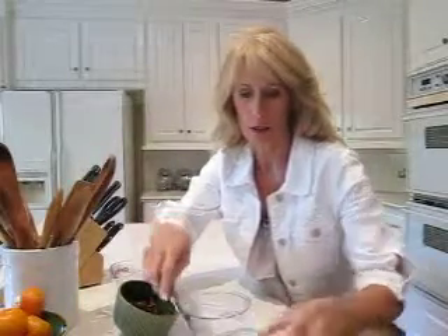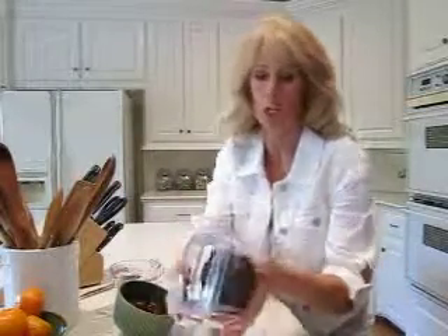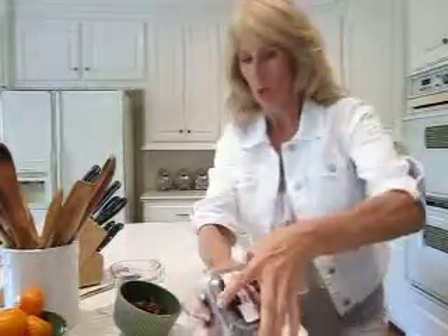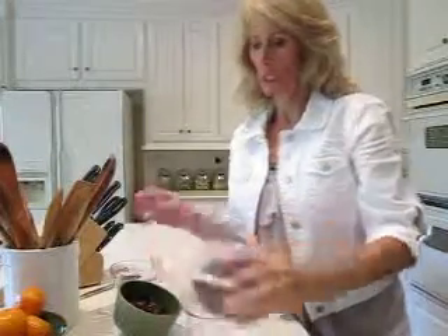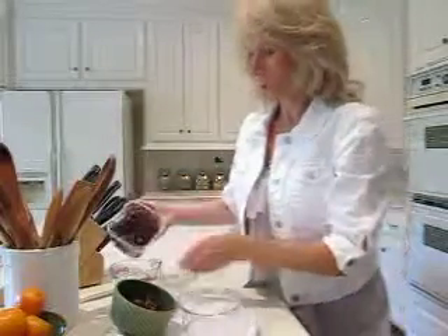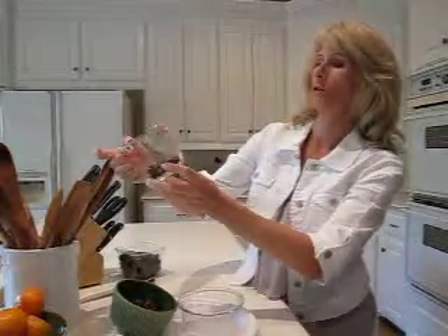Today we are going to have a real treat — who doesn't love dark chocolate covered almonds? I saw these at Randall's, but Trader Joe's has some really yummy ones too. We're going to measure out a quarter cup of dark chocolate covered almonds.